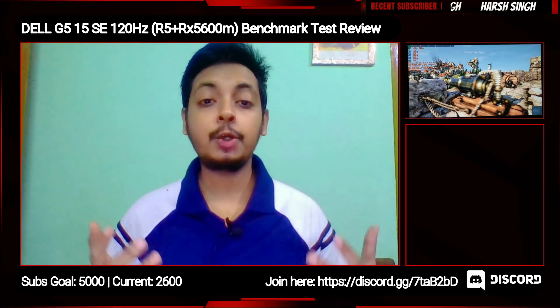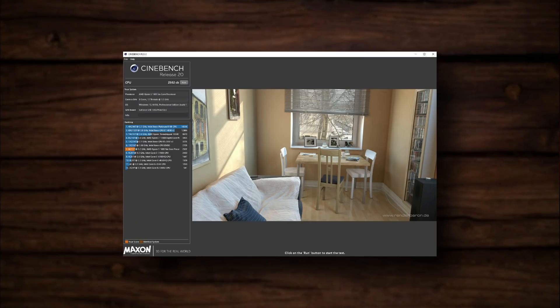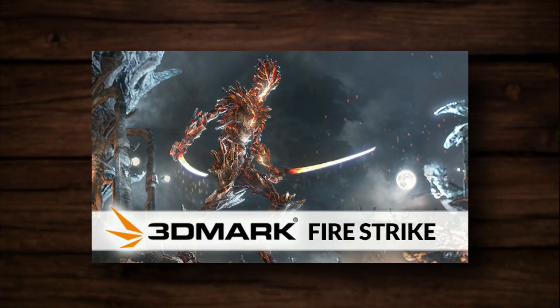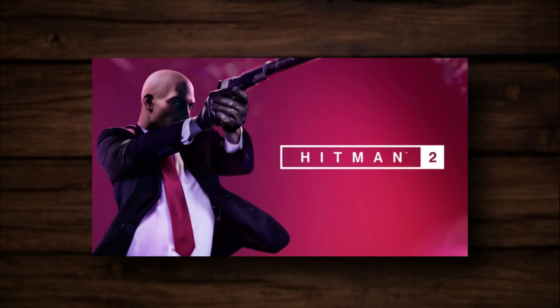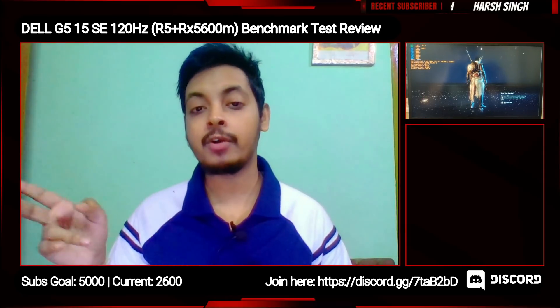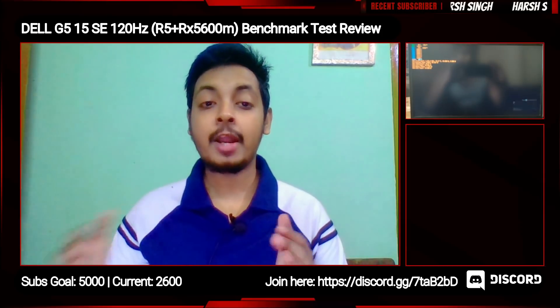So what benchmarks did I do and how? The benchmarks I used are Cinebench R20, Unigine Heaven, 3DMark Firestrike, the Assassin's Creed Origins built-in benchmark, and I also showed a bit of Hitman 2 gameplay at ultra settings. I'll explain why I used these tools later when I show you the benchmarks.